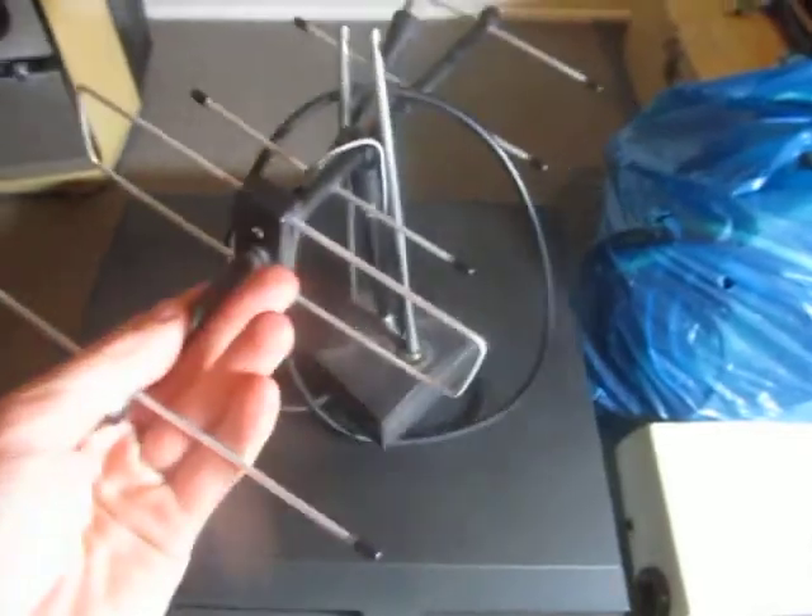Next, just an old VHF/UHF antenna I found. It's all complete, it's not damaged.